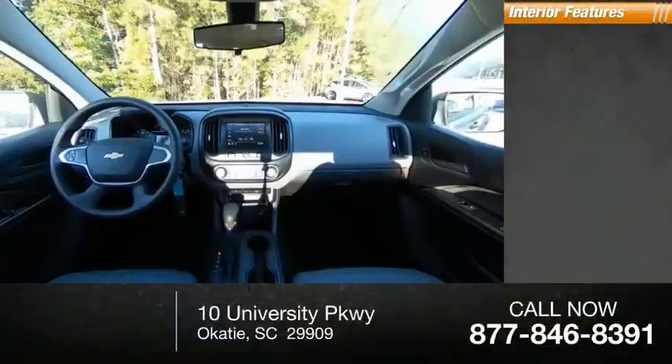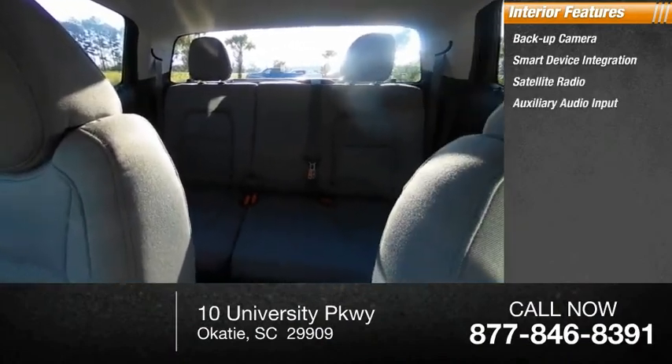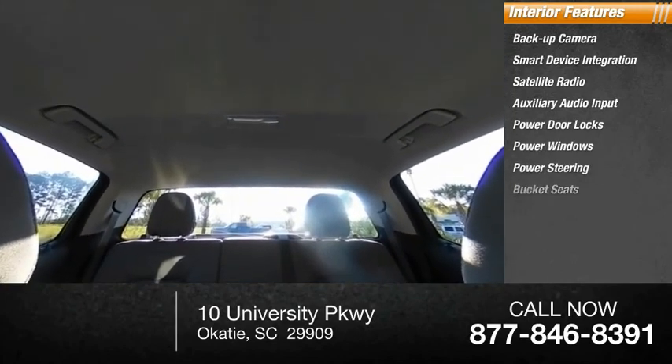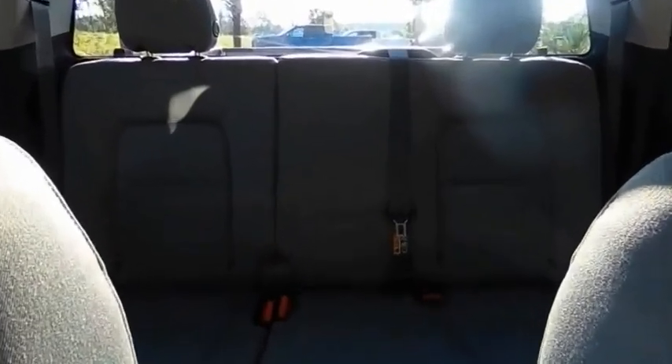Inside you'll find a backup camera, smart device integration, satellite radio, auxiliary audio input, power door locks, power windows, power steering, bucket seats, driver airbag, and passenger airbag. This beauty will make even your house keys jealous — drive it today.